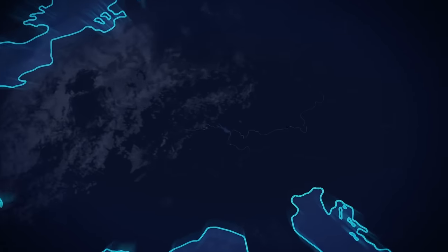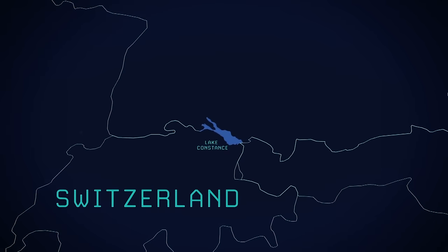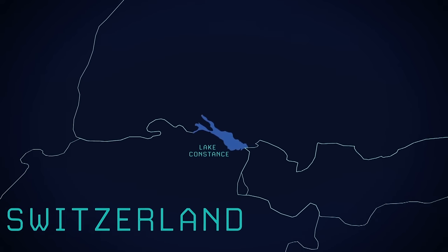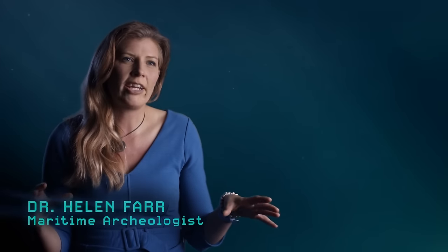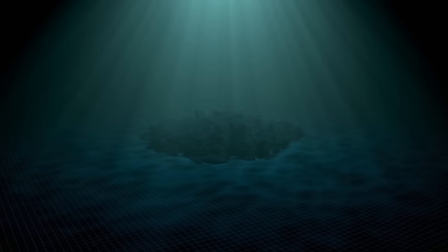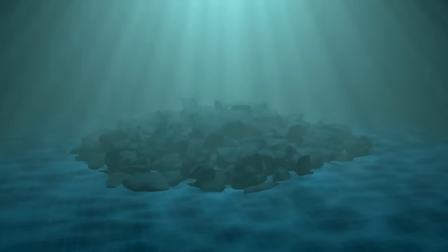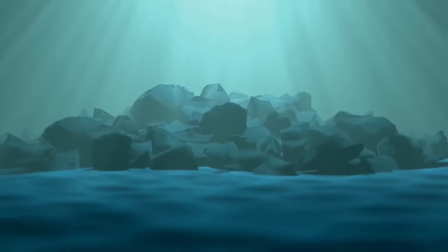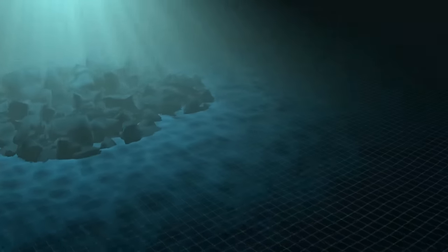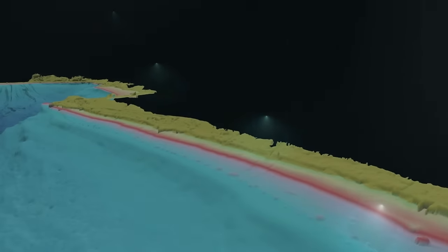The discovery of this strange configuration of underwater rocks in Lake Constance is soon picked up by the European press, who dub it the Swiss Stonehenge. These are very strange piles of stone — 100 feet wide and five foot high. Each pile is made up of thousands of individual large stones, and they stretch six miles around the coast.